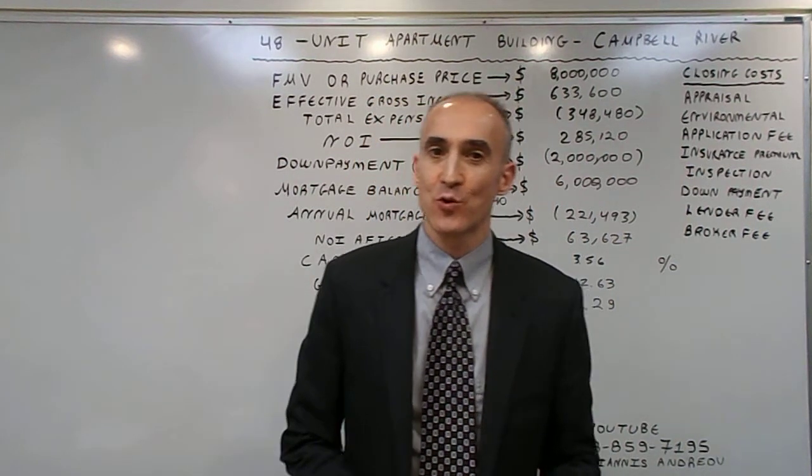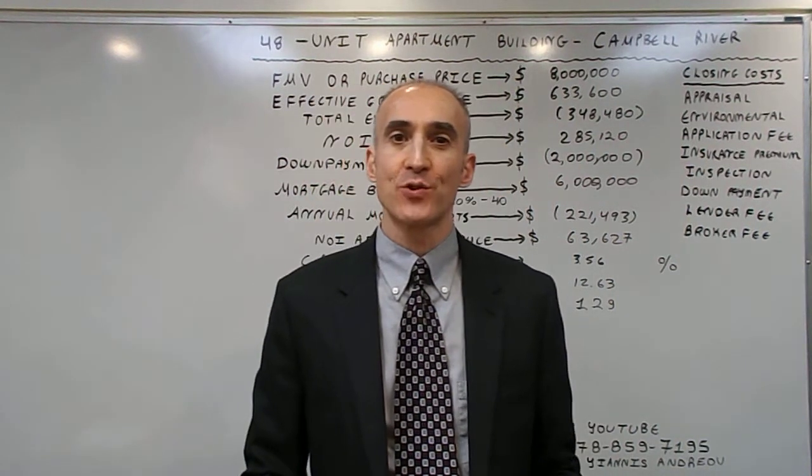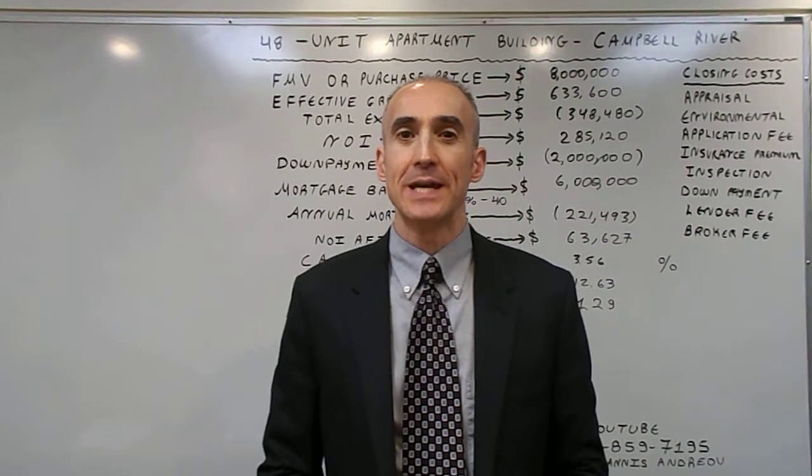Hello, my name is Yannis Andrey. Today we are going to evaluate the most important metrics for a 48-unit apartment building in Campbell River.